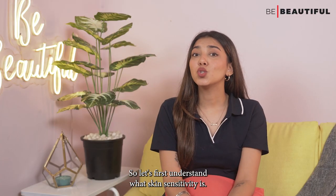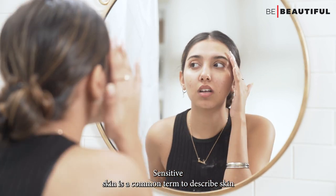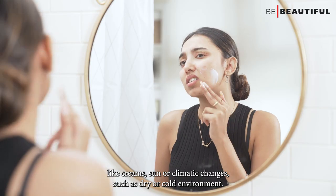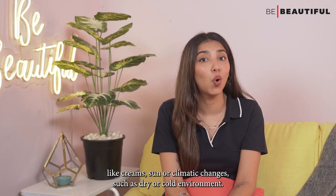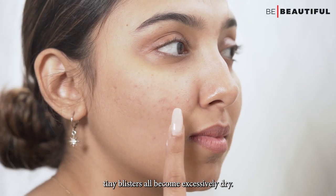So let's first understand what skin sensitivity is. Sensitive skin is a common term to describe skin that is hyperactive to any stimulus, whether from topical applications like creams, sun or climatic changes such as dry or cold environment. The skin may erupt with pimples, rashes, tiny blisters or become excessively dry.